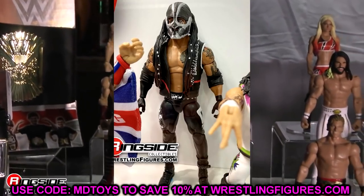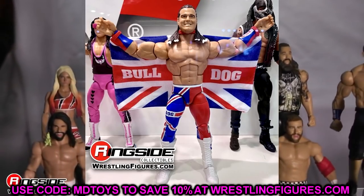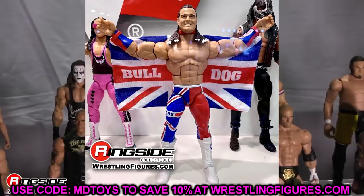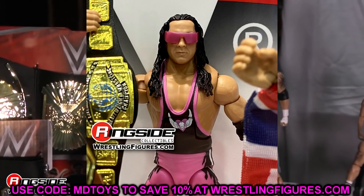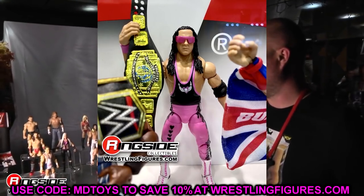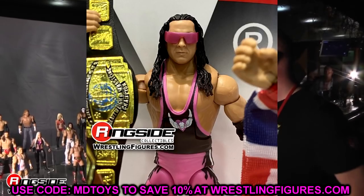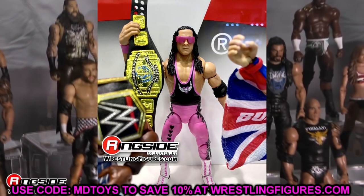Also in Elite 94: Mace, which we've seen before; British Bulldog, very similar to the Elite 38 version with only minor decal changes and the same head sculpt; and Bret Hart, whose hairline is pushed all the way back. The gear and updated details are nice, but Bret Hart continues to struggle with the black Intercontinental title. British Bulldog is the Collector's Edition in this wave.